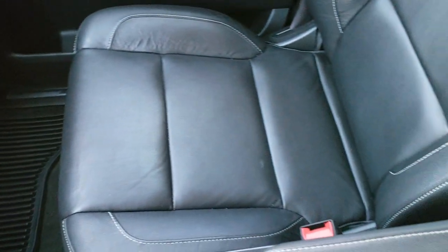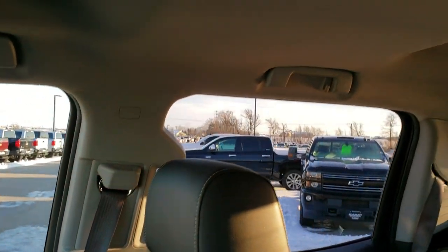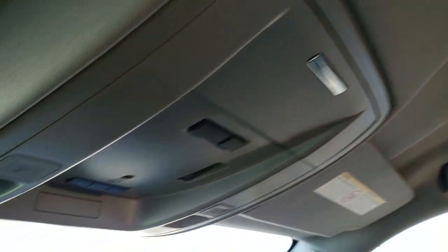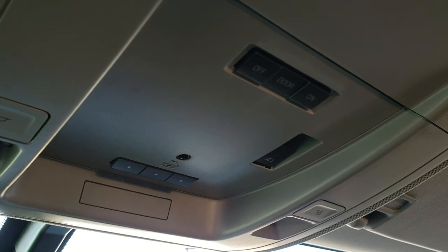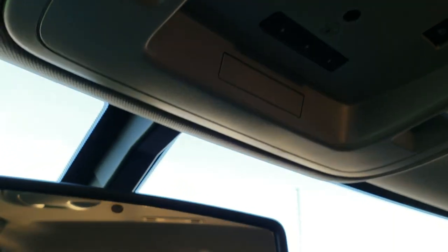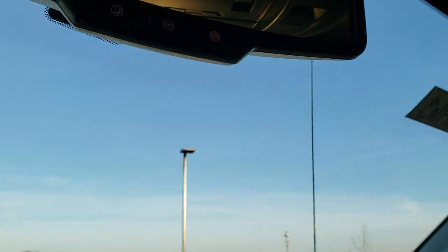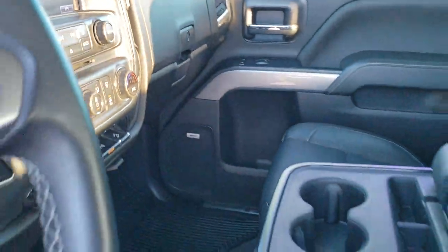All-weather floor mats in very nice shape. The passenger seat has no rips or tears, side curtain airbags, and the headliner is in very nice shape as well. You got HomeLink buttons for your garage door and security systems, power sliding rear window in the back, and map lights. OnStar capabilities in the rear view mirror. We'll take a quick look at the back seats and then we will check out under the hood.